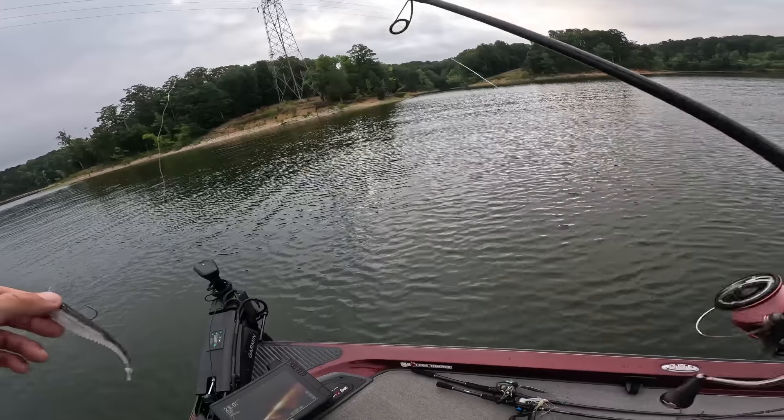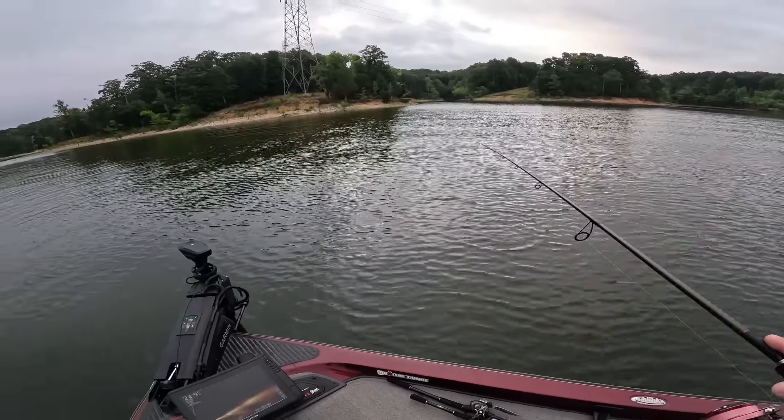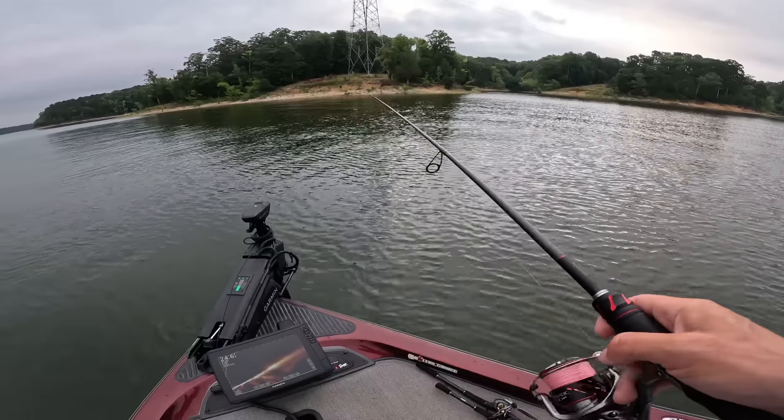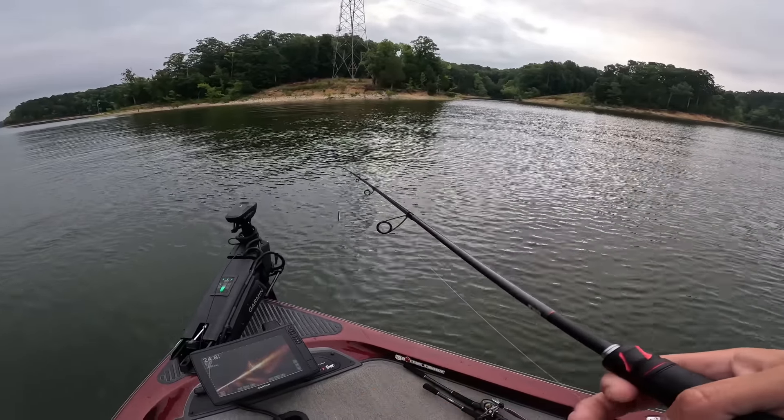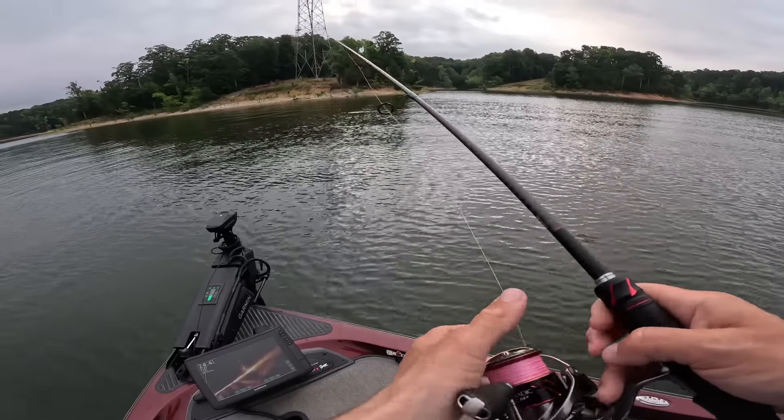Using a 3/16ths ounce head, which is generally a little heavier than I go, but I was fishing pretty deep yesterday. I did have a couple fish that looked interested — these fish don't care right now, honestly, they're just eating.